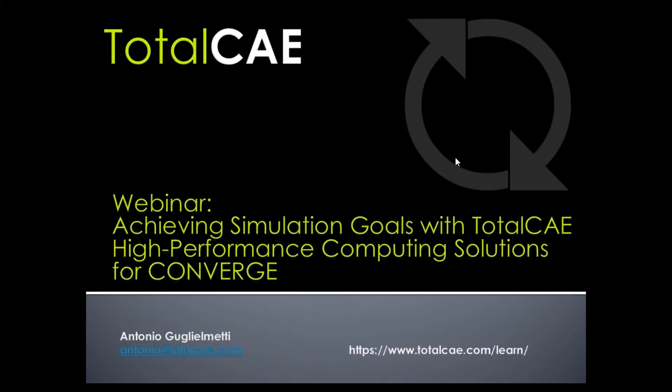Good morning everybody, or afternoon depending on where you are. We're going to give folks a few more minutes to join the webinar today. If you have any questions, feel free to type them into the question box. If we have time we will try to take a few, and if not, someone from either organization will follow up with you.